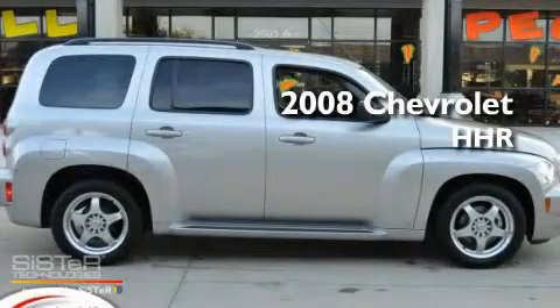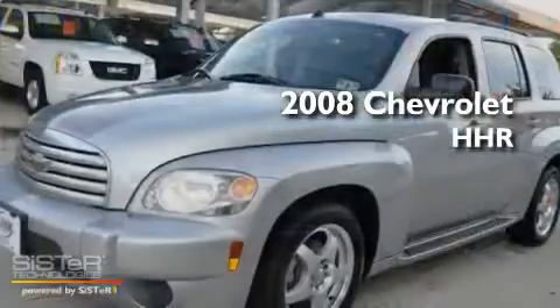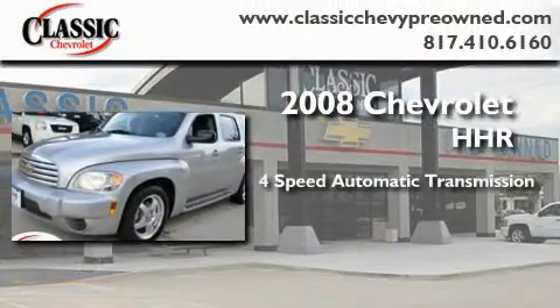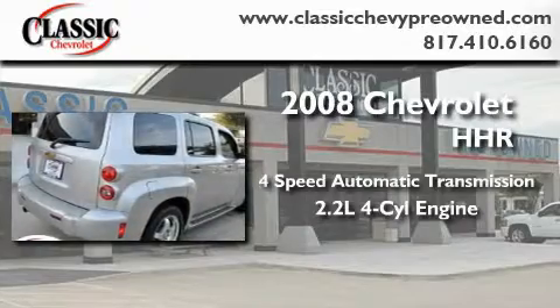This is a certified pre-owned 2008 Chevrolet HHR. This wagon has an automatic transmission and an inline four-cylinder engine.